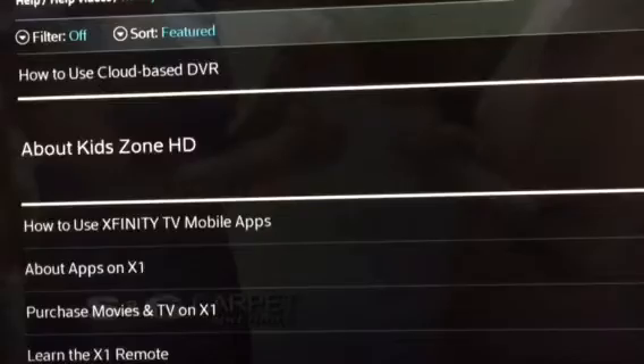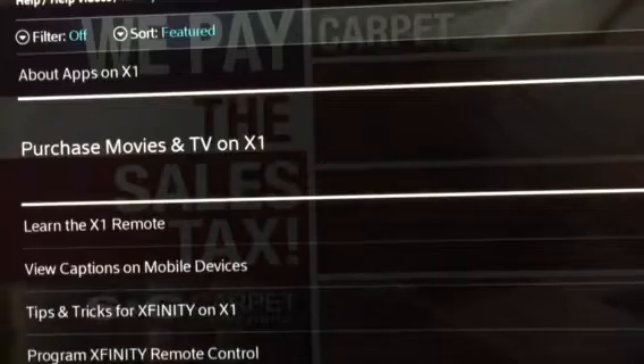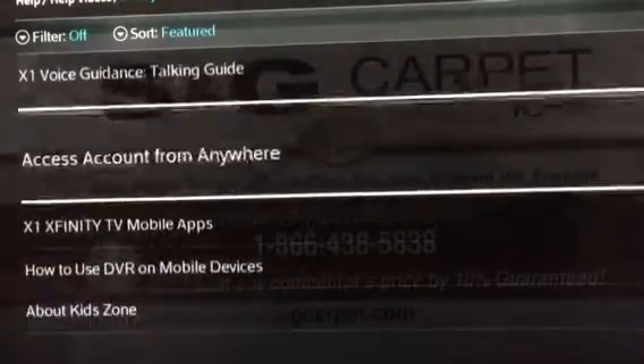S&G's pricing and selection is double thumbs up. This month, S&G is celebrating the red, white, and blue by paying the sales tax on all carpet, hardwood, laminate, and tile flooring. S&G will beat any written estimate by 10%.